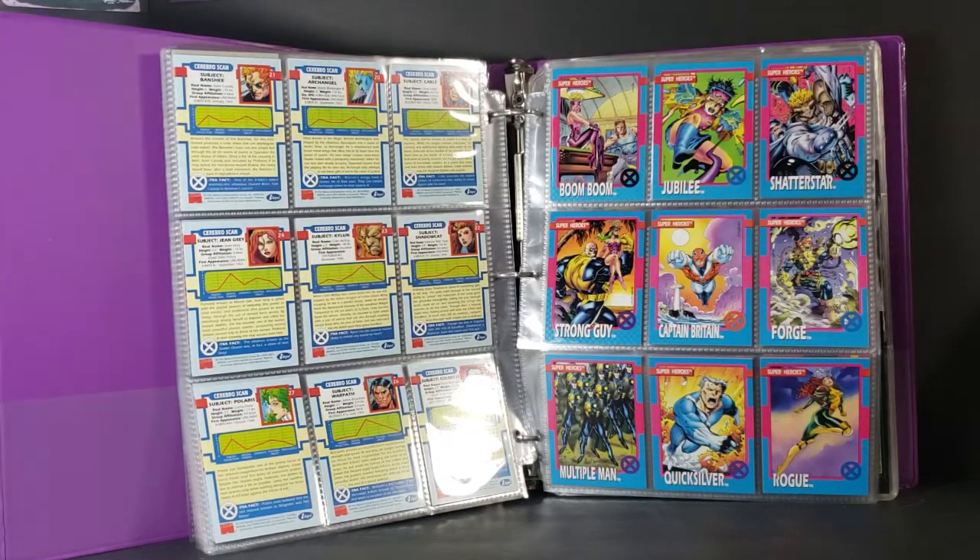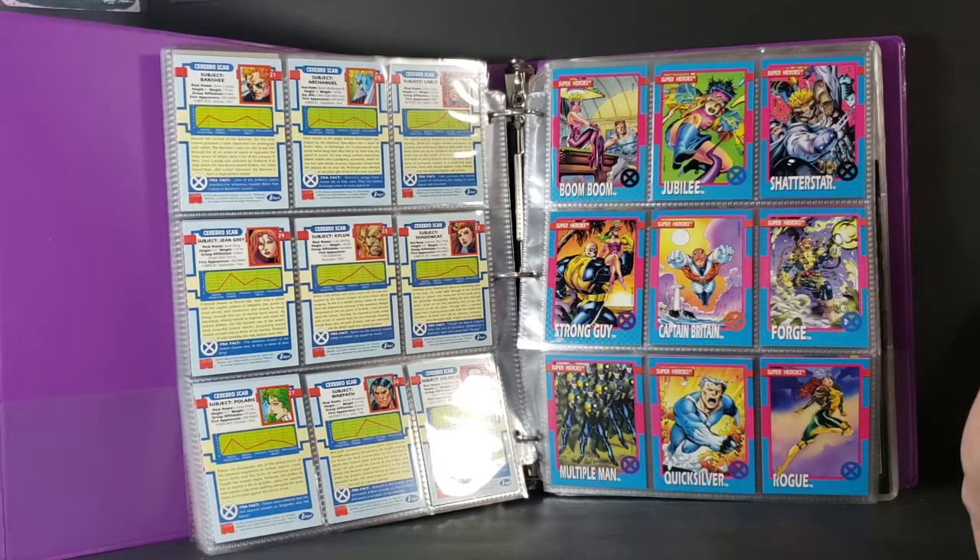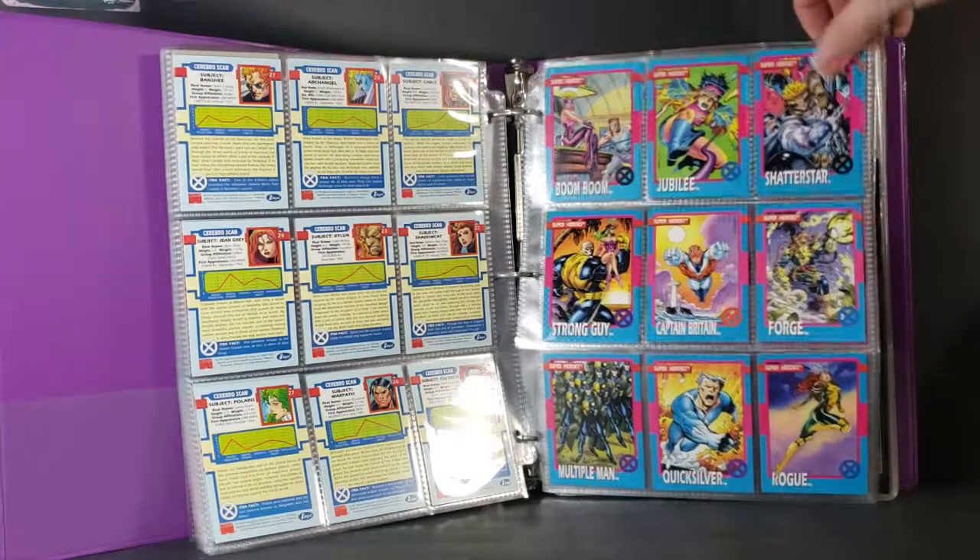We've got Boom Boom, who later became Boomer. Jubilee. Shatterstar. Strong Guy. Captain Britain. Forge. Multiple Man. Quicksilver. Rogue. I always liked that picture of Rogue, too.